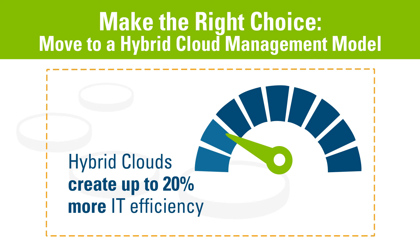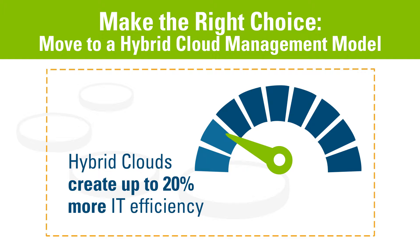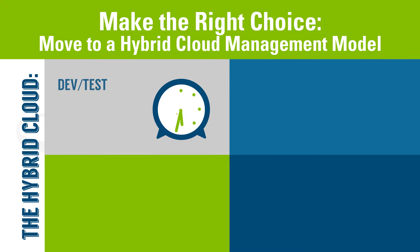So when you're trying to get the most out of the cloud, organizations need to consider moving to a hybrid cloud management model because it creates more efficient and flexible IT without the cost of new infrastructure.